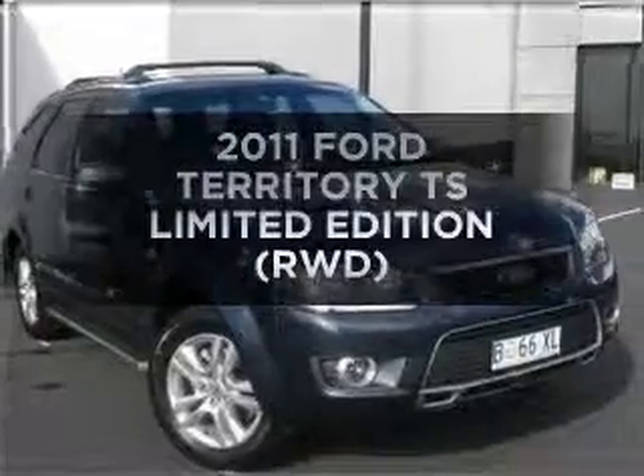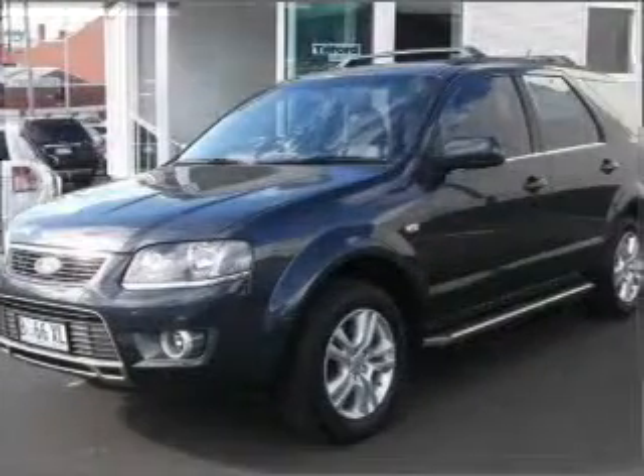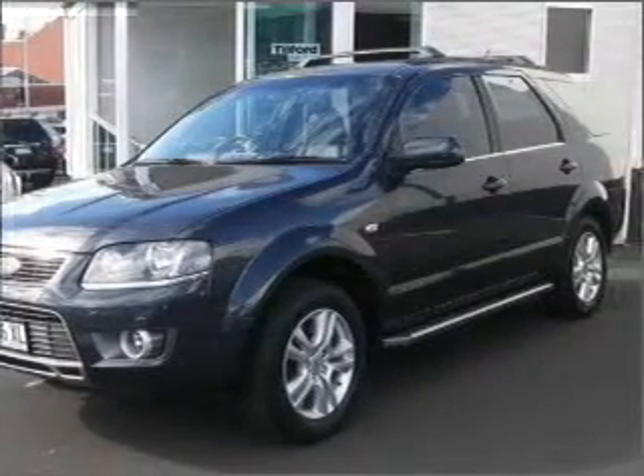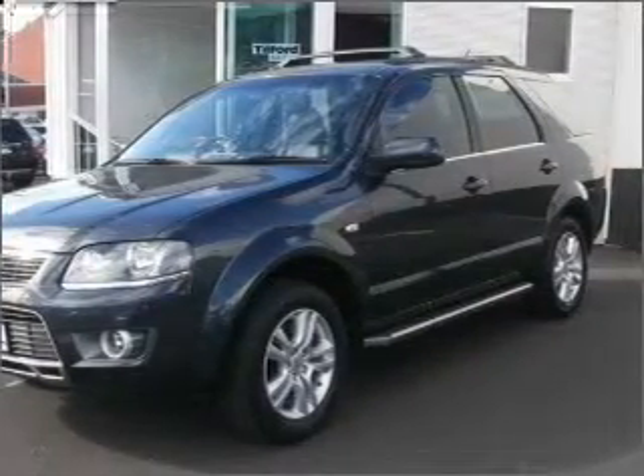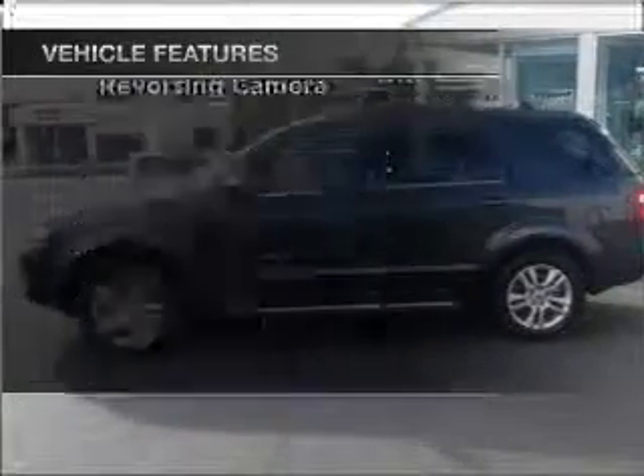Imagine yourself in this 2011 Ford Territory. You can be accelerating down the highway in this excellent vehicle with a reliable engine. Plus enjoy these notable features that are included in this ride.